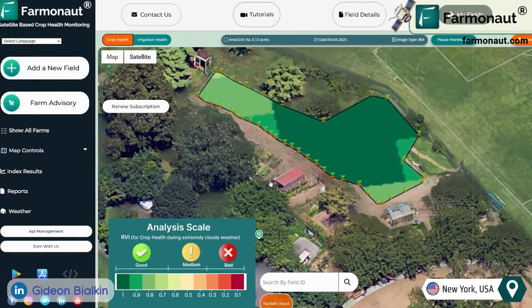Farmanauts is an AI software that utilizes satellite data to offer farmers comprehensive reports and statistics to assist them in making data-driven decisions.